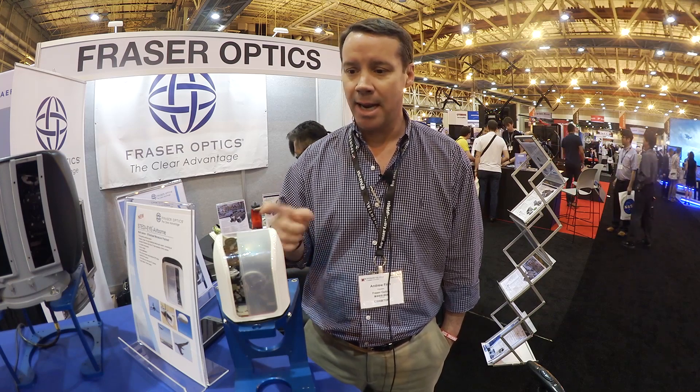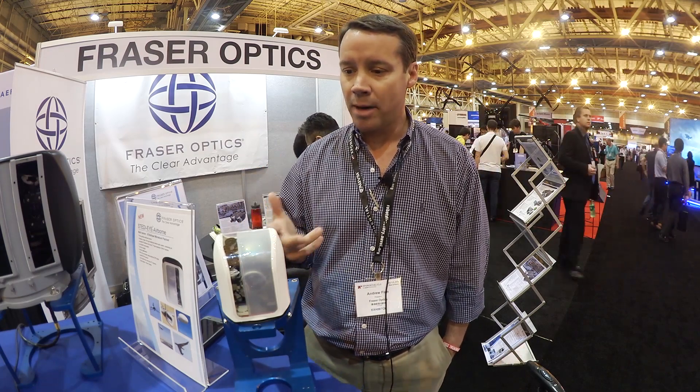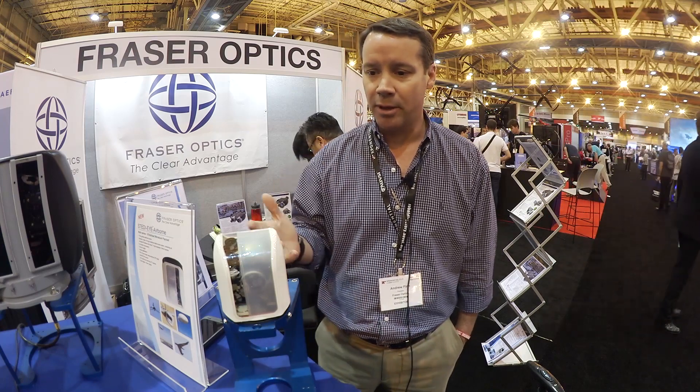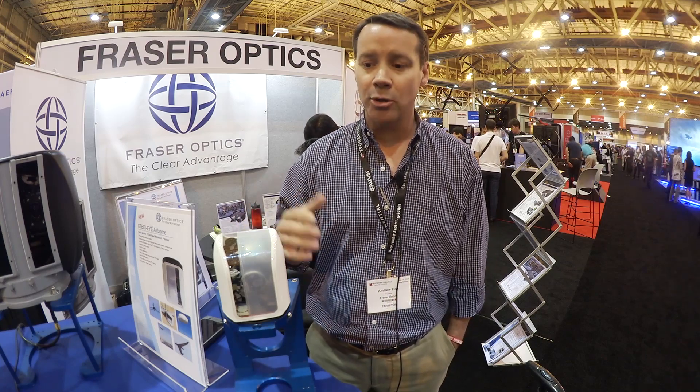This is the Steady Eye — an airborne stabilized payload. As you can see, it's an ultra-small electronic payload. It has an uncooled infrared thermal imaging camera and a CMOS color camera — two separate cameras. It's mounted on a three-gimbal gyro stabilization system ensuring superior observation capability. It weighs about 300 grams. Generally in the industry, payloads this size are two-axis, but this particular device has three-axis stabilization.